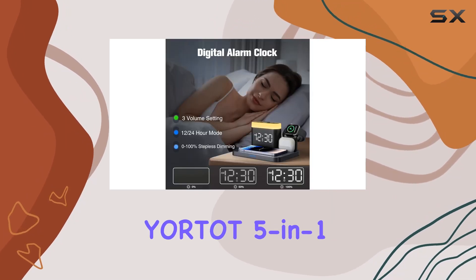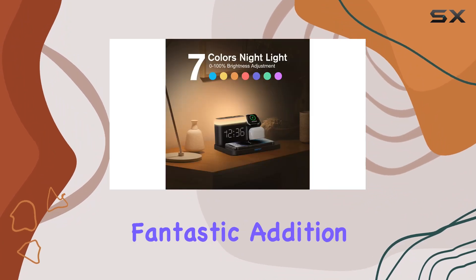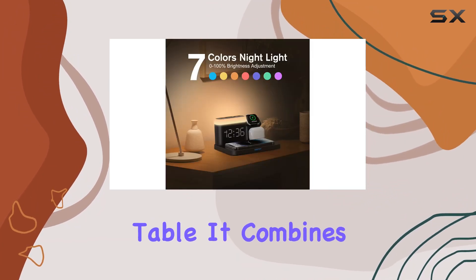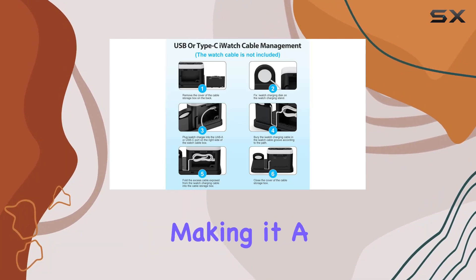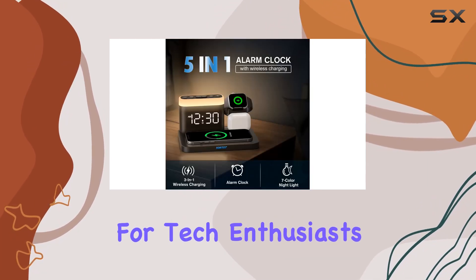In conclusion, the Yortak 5-in-1 wireless charger stand with alarm clock and nightlights is a fantastic addition to your bedside table. It combines functionality, style, and convenience, making it a great gift idea for tech enthusiasts.